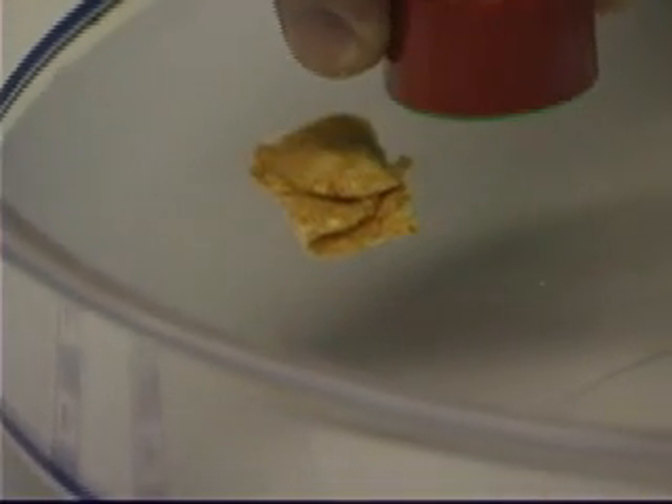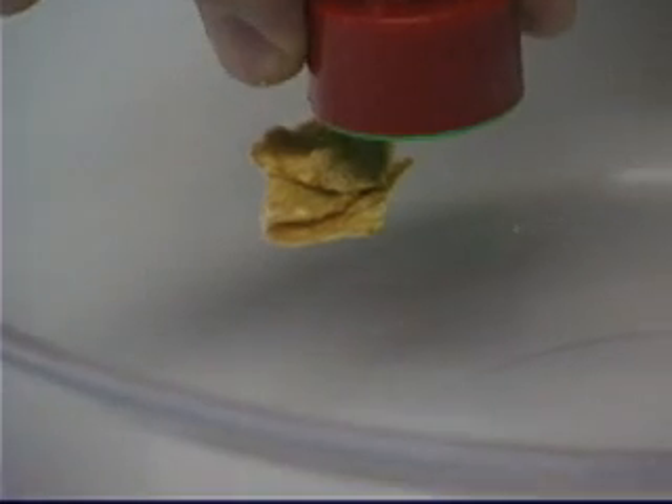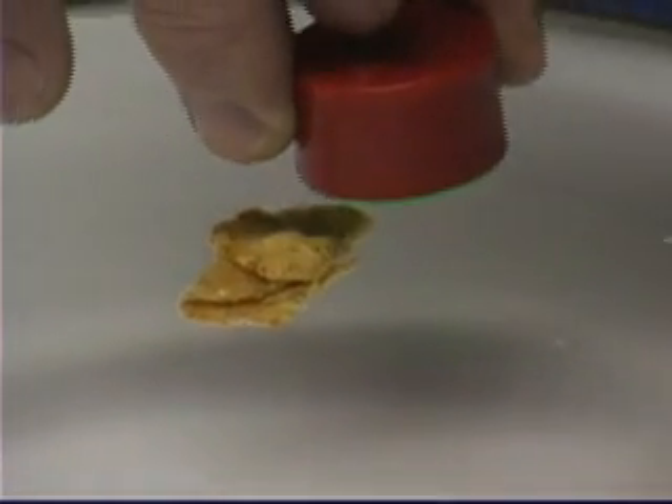And if you think this isn't unusual, take a magnet and float anything else on water — the magnet will have no effect on it.